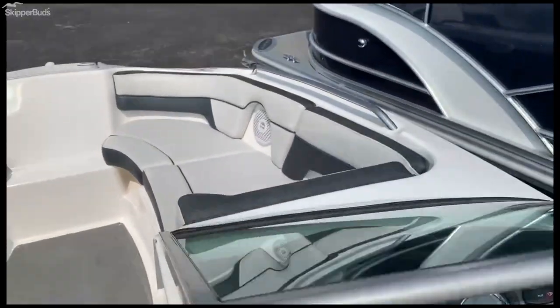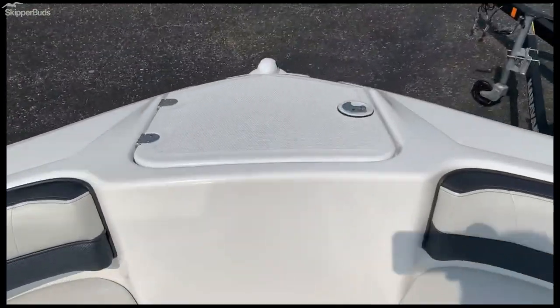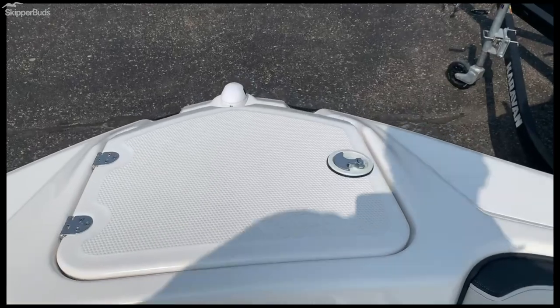Starting up in the bow here, you get a nice roomy bow. There are some fill-in cushions for in here. Nice little anchor storage and ladder storage here.